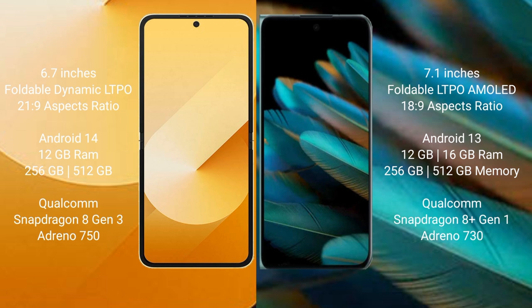Samsung Galaxy Z Flip 6 runs on the Android 14 operating system. Oppo Find N2 runs on the Android 13 operating system.